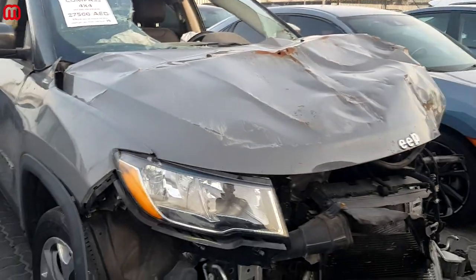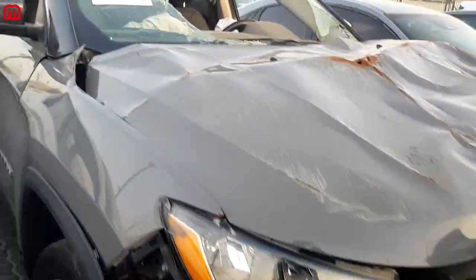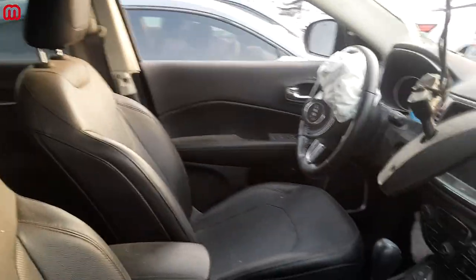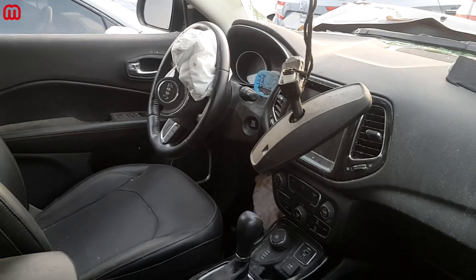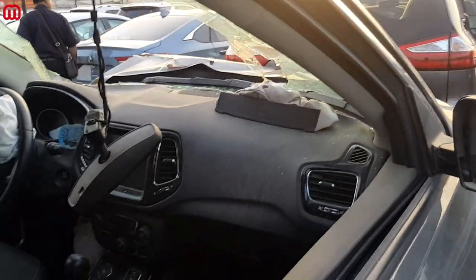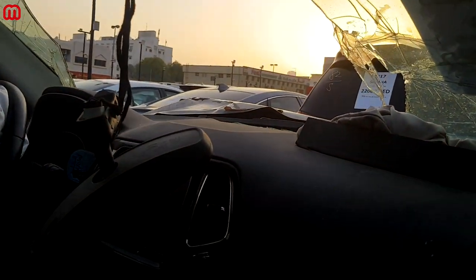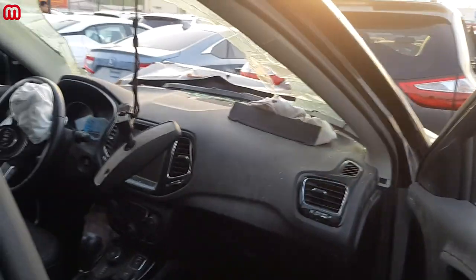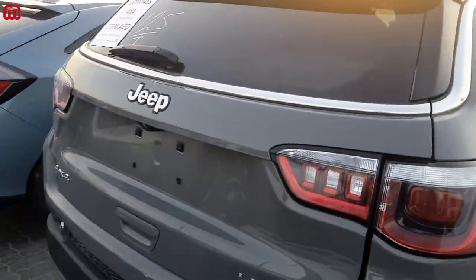There is one surviving front headlight. Going inside, the steering wheel airbag and front dash airbag are both blown. The interior is dirty because of the broken windshield. Still, the Jeep Compass is a very demanded car here in the UAE, being a 4x4 capable of most terrain — really a car in demand.